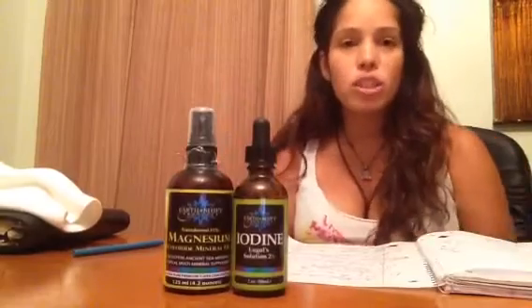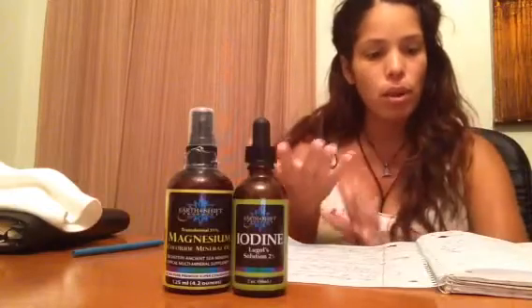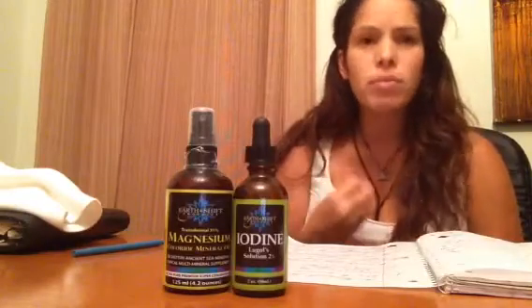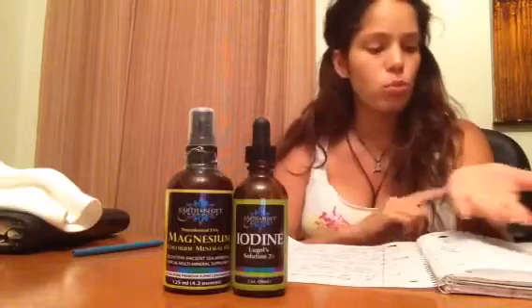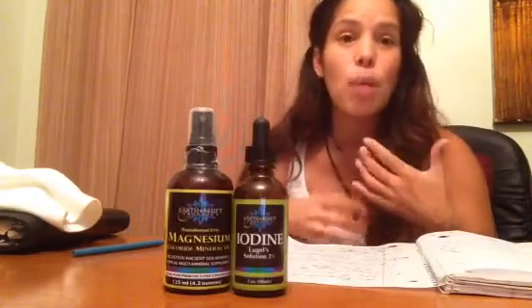I'll show you how you transdermally use iodine to get your levels back up and balanced. I suggest doing this in the morning for at least two months. The body decides how much iodine it needs because when you take it transdermally, it absorbs directly through the blood as much as it needs. I just put three drops on my wrist. If you have clothing you love, don't put it on right after because this does stain — so watch out.